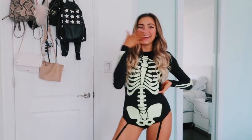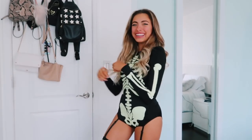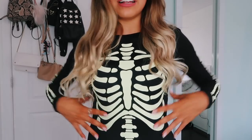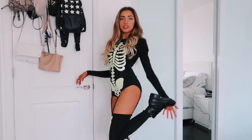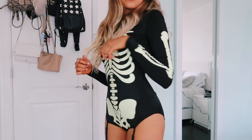Yeah, so this costume is pretty little scandalous. This one is the skeleton one — one of my favorites, probably my second favorite. It's so cute, it's like a bodysuit and then it has these strings that attach, so you can see my thighs. I just put boots on with it, but yeah, this one's really cute.